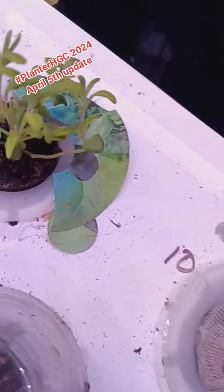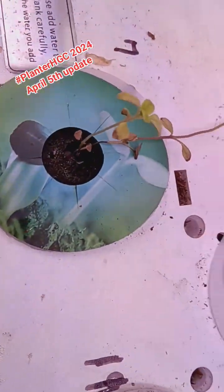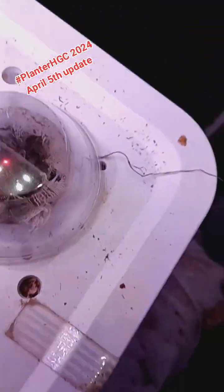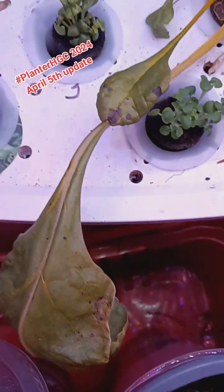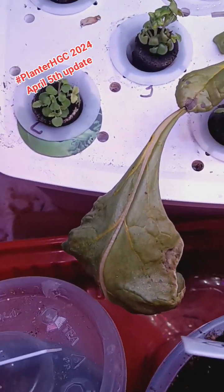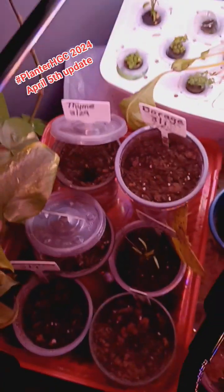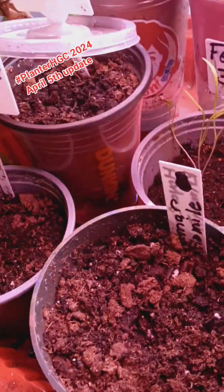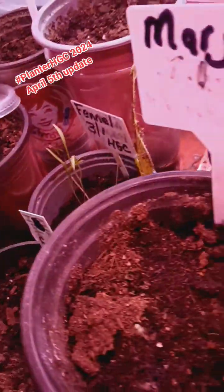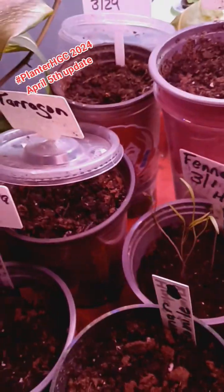We have lavender right here, and that is marjoram. Some of them still haven't come up yet. But we have lemon basil, we have lemon balm, and I'm going to have to look at my list to see what else is doing really well over there. I keep a log on everything I have inside of my hydroponic.